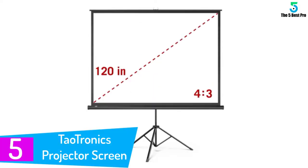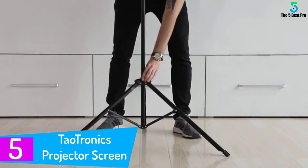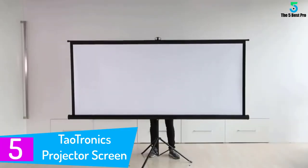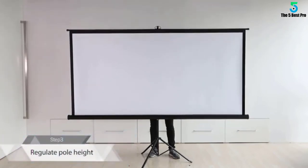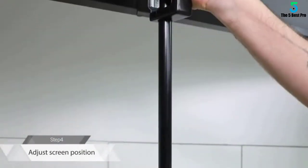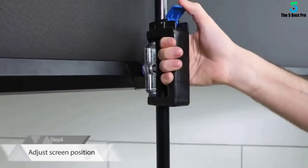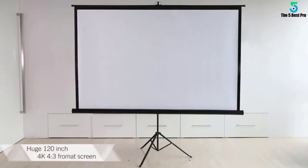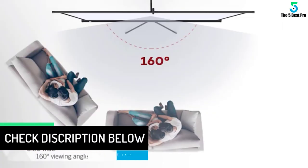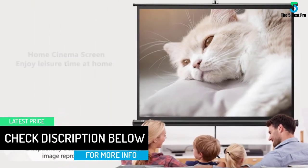Starting at number 5: the Dow Tronics Projector Screen with Stand. The Dow Tronics Outdoor Projector Screen with Stand features PVC matte material that is wrinkle-free and easy to clean. The TTHP020 model is perfect for both indoor and outdoor use. It measures 96 by 110 inches when in use, has a 1.1 gain and a 160-degree viewing angle. It takes less than 3 minutes to set up, although it does not allow rear projection. Handle the components with care as they are a bit fragile.